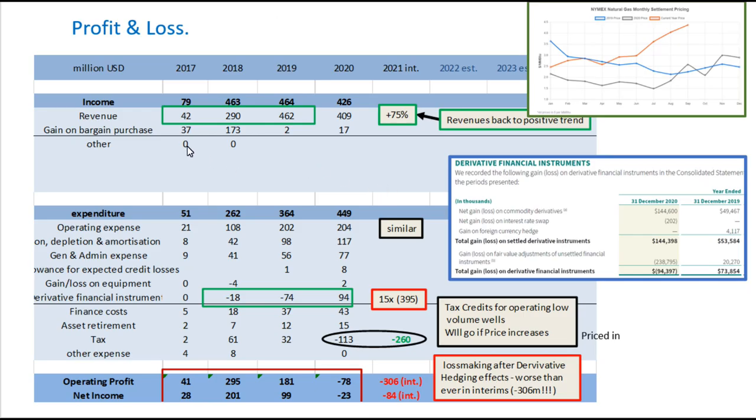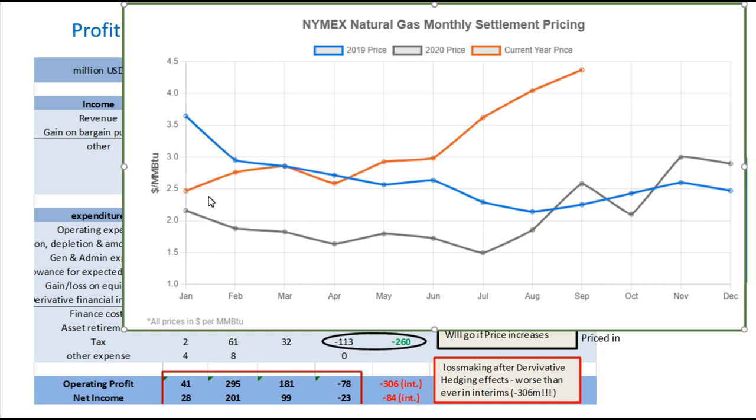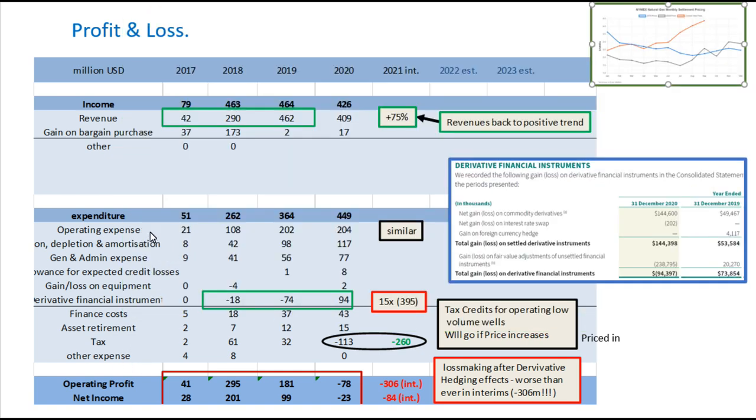When I look at their profit and loss, they are producing increased revenues — in the interim, 75% increased revenues on 2020. That's because the price of gas has increased markedly; it was at record lows in 2020 but started increasing towards the end of 2020 to $3, and in 2021 we see it absolutely skyrocketing. Their operating expense, amortization, depreciation, and general and administrative expense are looking fairly similar year to year despite the increase in assets purchased in 2020.